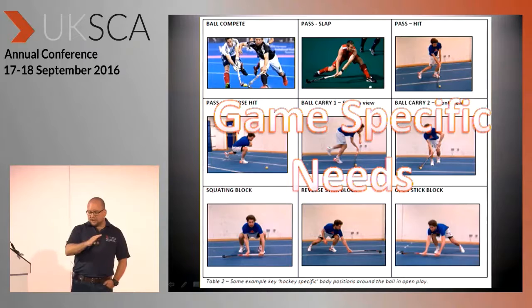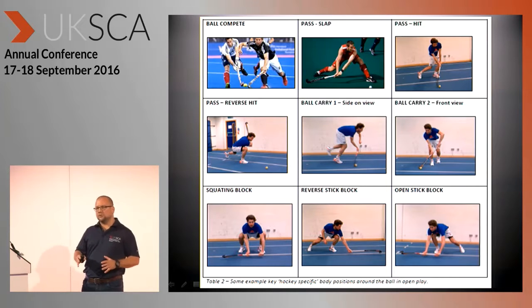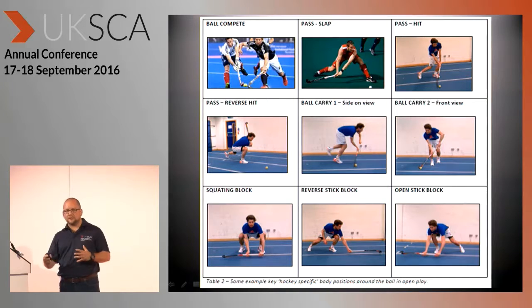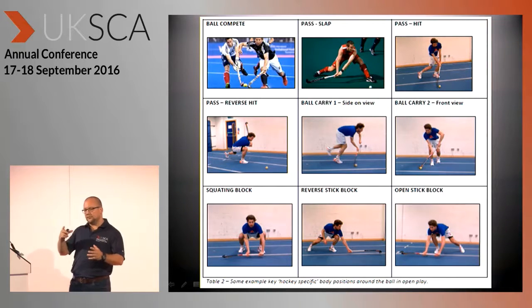So that was a whistle-stop through the prescriptive strategy with one example around tournament durability. When we go to the top of the model, we're talking about the game-specific needs — or what we might also call game impact training — and these are the sport-specific activities that take place.